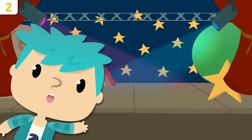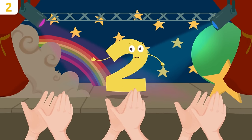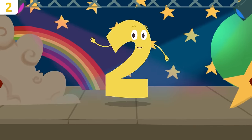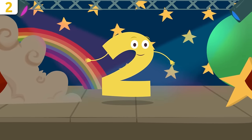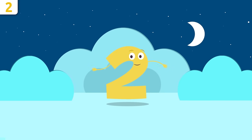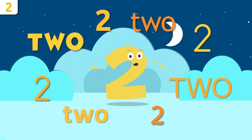How are you, friends? Would you like to keep on learning the numbers? Today I'm going to introduce you to my friend number two. Hello! Do you know which number I am? I'm number two! I'm going to tell you a few things about myself. Remember, we'll be singing a song at the end. Repeat after me: two!